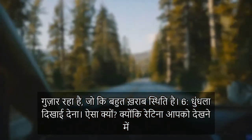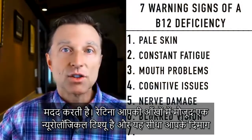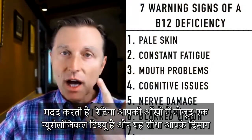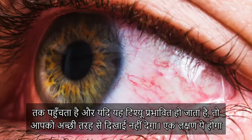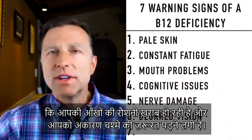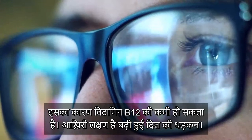Number six: blurred vision. Why? Because what helps you see is the retina. The retina is neurological tissue in your eye that goes directly back into your brain. If that's affected, you're not going to be able to see that well. One symptom would be noticing that your vision is worsening and you need glasses for no apparent reason — suspect a potential B12 deficiency.